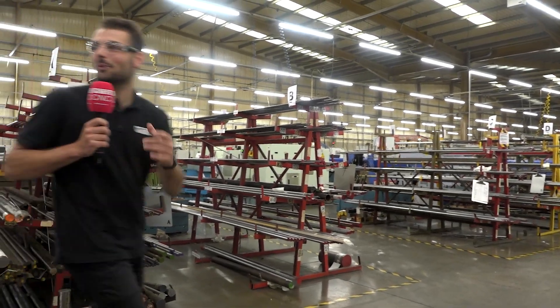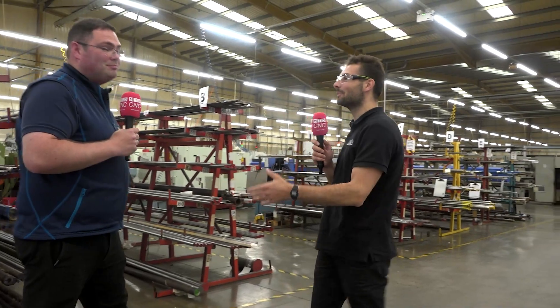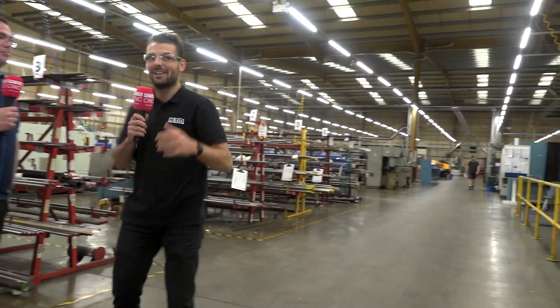Wow, look at the size of this place. We're here at AW Precision in Rugby. Now Andy, first of all, what do you guys do here and how many machines have you got?